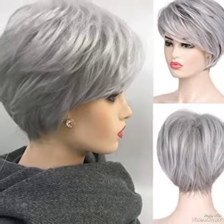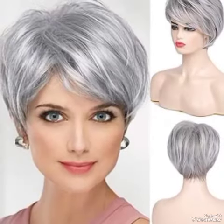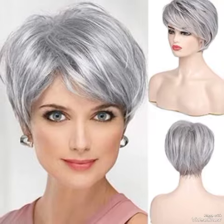Dear friends, today my video topic is about the most stylish, gorgeous, and graceful haircuts, with good and short haircutting ideas and hair styling ideas that make you look awesome and give you a graceful personality.